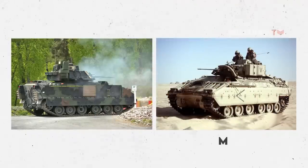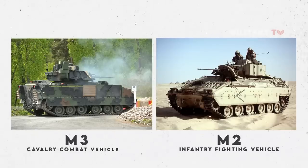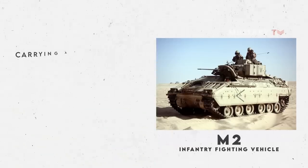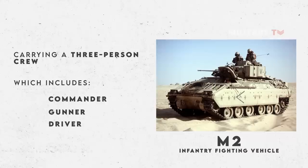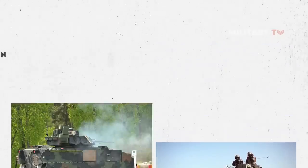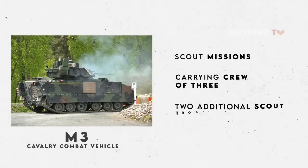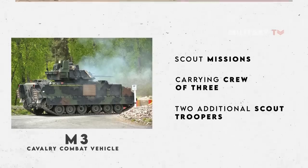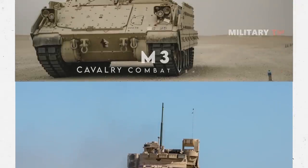There are two main variants of the Bradley: the M2 Infantry Fighting Vehicle and the M3 Cavalry Combat Vehicle. More specifically, the M2 has a role in carrying a three-person crew — which includes commander, gunner, and driver — as well as six fully outfitted infantrymen. Meanwhile, the M3 is mostly used for scout missions, carrying a crew of three with two additional scout troopers. Above all, both variants are employed to fight mechanized infantry and armored cavalry.